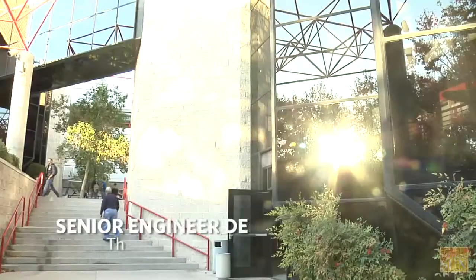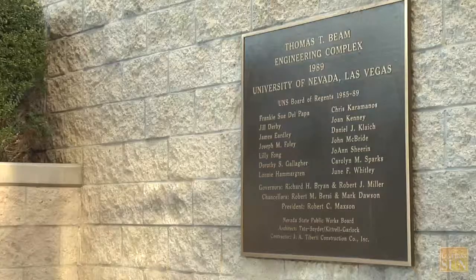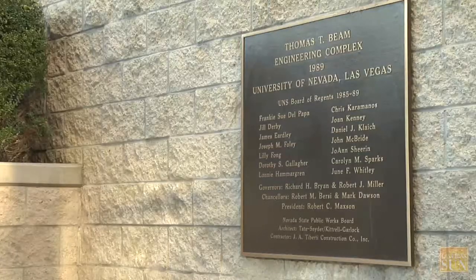This is really the culmination of our senior design exercise, which all of our engineering students are required to take as part of their curriculum. What they've had is four years at least of equations and theory, and this is a chance